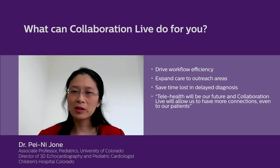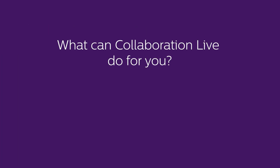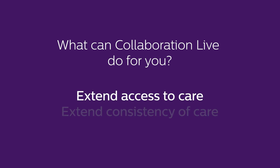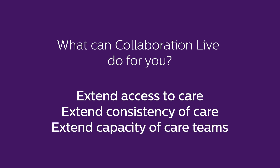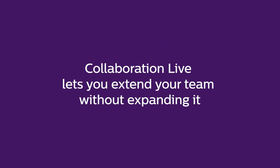What can Collaboration Live do for you? Extend access to care, extend consistency of care, extend capacity of care teams. Collaboration Live lets you extend your team without expanding it.